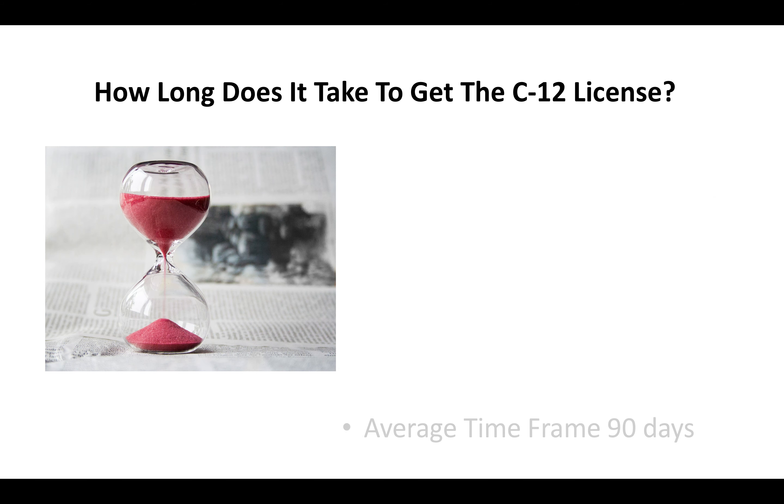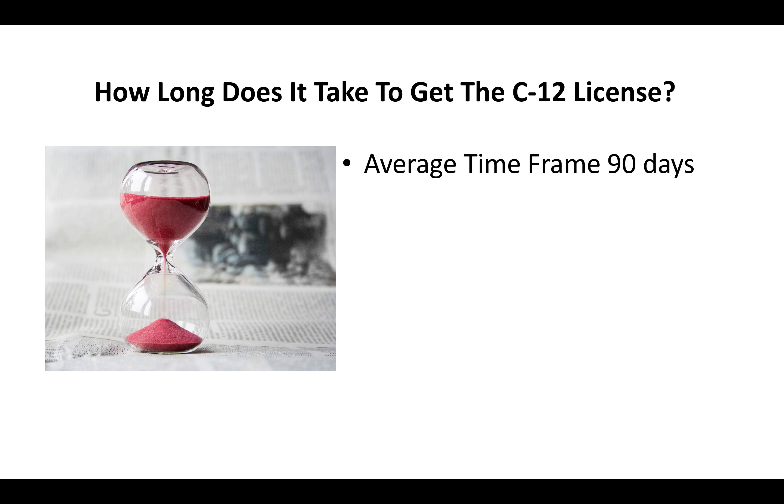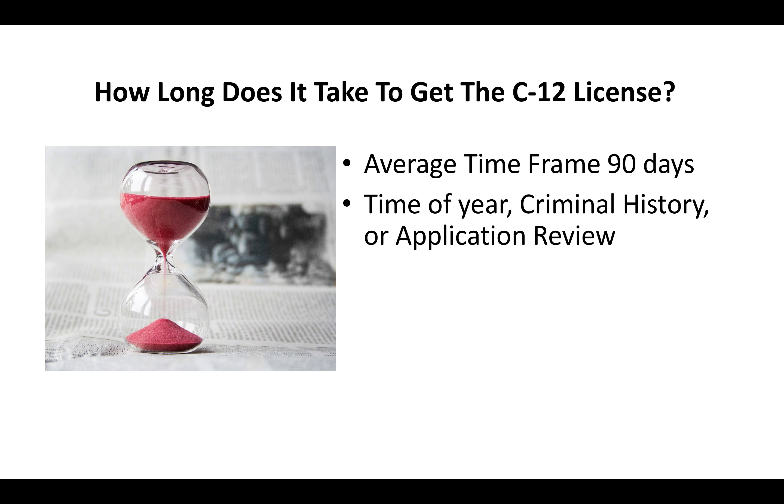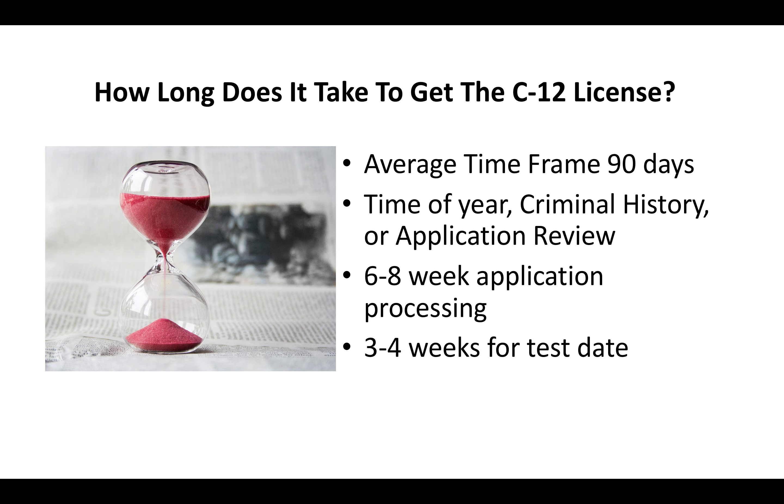So how long does it take to get the C-12 license? You're looking at about 90 days. The time of year, whether you have a criminal history, or whether your application is put up for further review can all add time to that 90 days. Generally, you're looking at about a 6-to-8-week application processing time, and then maybe another three to four weeks before you actually go and take your contractor license test.